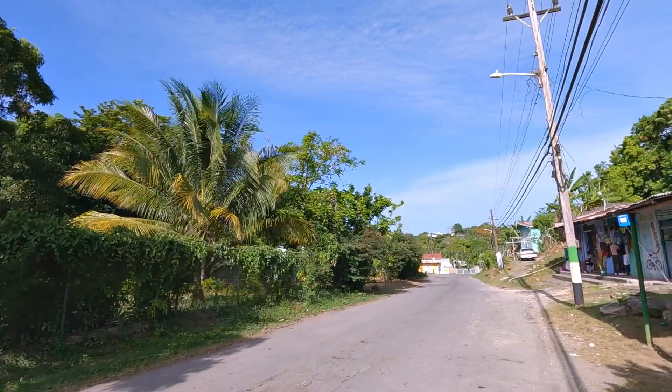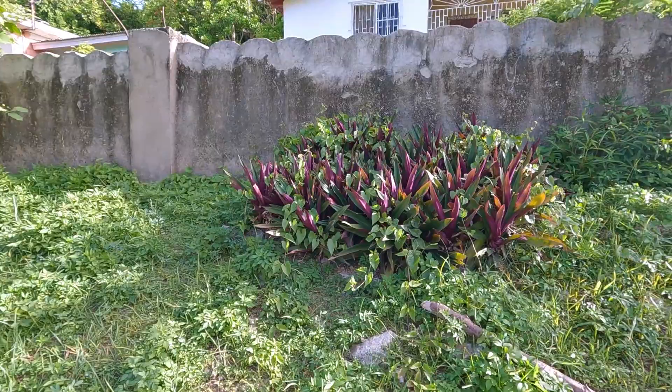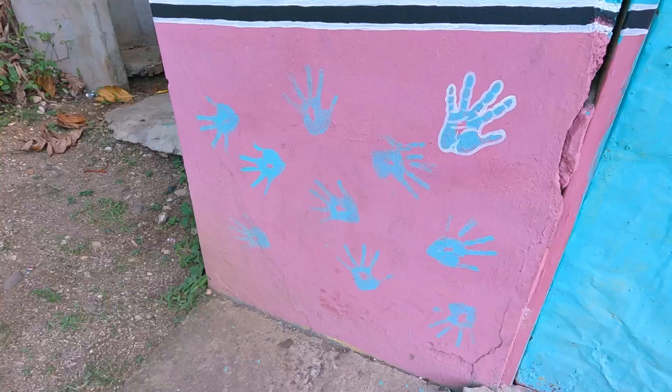Viewers and subscribers, now I'm on the main road coming from Hampton Court on my way to Cheswick. This is the Spot Bar — hand-painted sign, you gotta love that, very cool. And down on the wall they've got hand prints at the Spot Bar. Back on the road we go — nice breadfruit here.